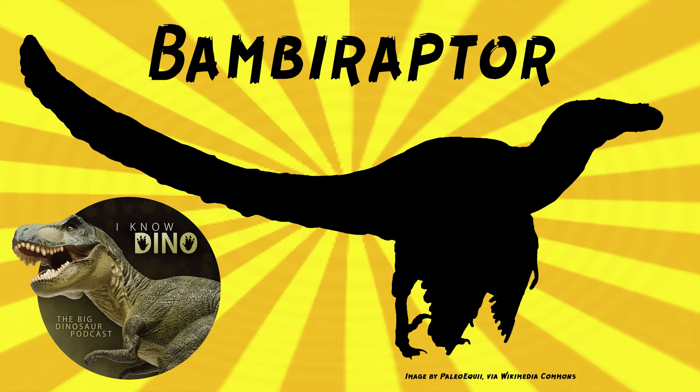Bambiraptor had long hind limbs, so it was probably a fast runner, and it had sickle-shaped claws. It may have had feathers — no feathers have been found with the fossils, but close relatives of Bambiraptor have been found with feathers. Proportionally, Bambiraptor was similar to Archaeopteryx.